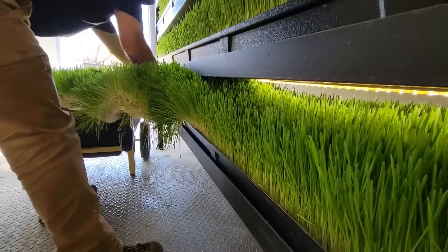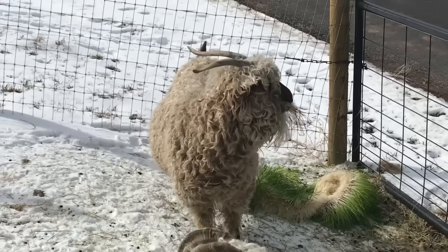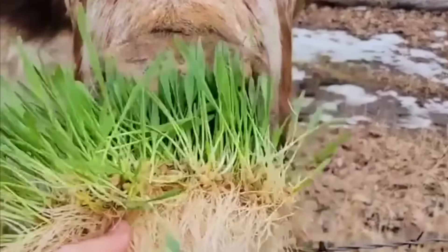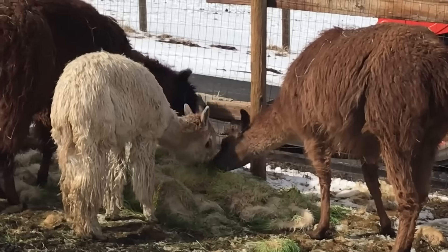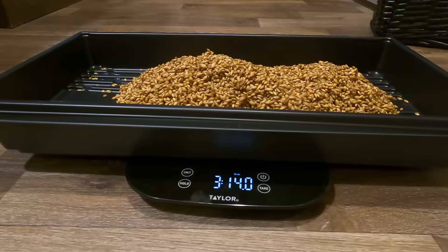The claims sound good: 18% protein, perfect digestibility, low inputs — yet few side-by-side comparisons exist. So before calling it the future of feed, it's worth seeing what these systems actually deliver in yield, nutrition, and cost per pound of dry matter.